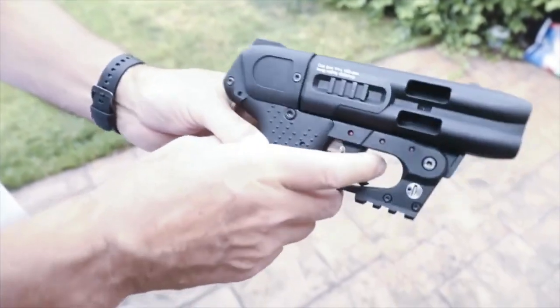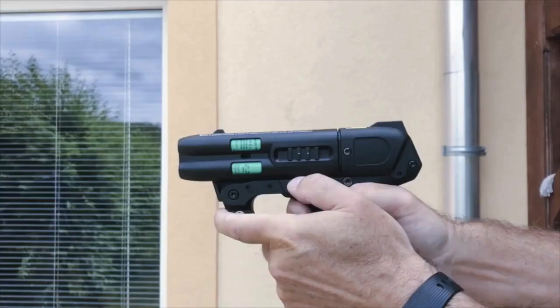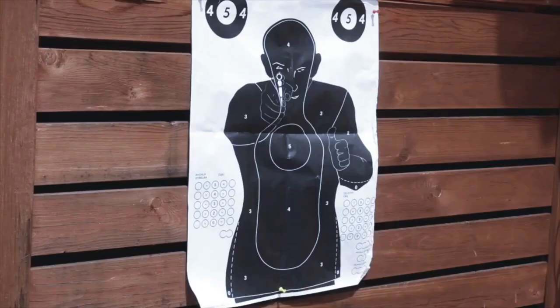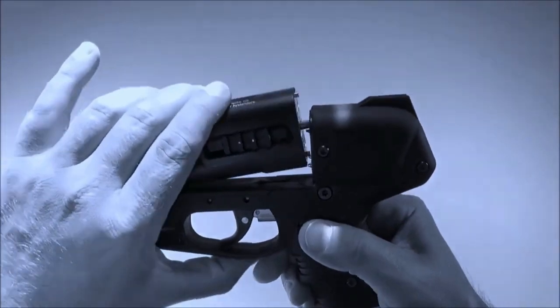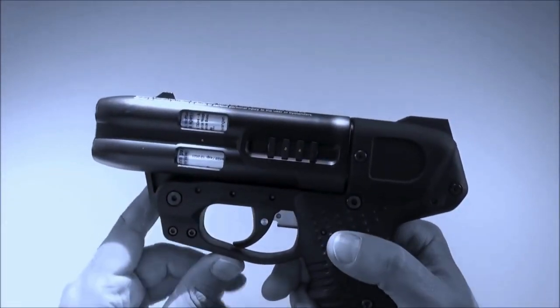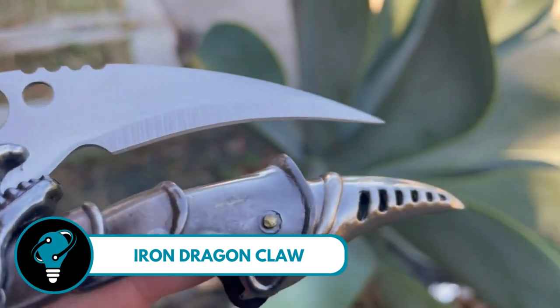It's not your average less-lethal device — it's breaking the limits of range and reliability. Whether you're a civilian looking for personal safety or part of law enforcement, the JPX four-shot compact defender by PX and AG is your go-to choice.